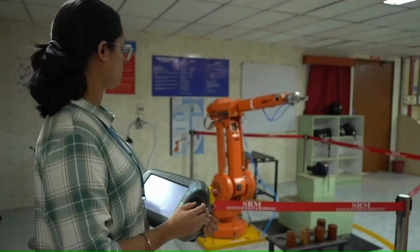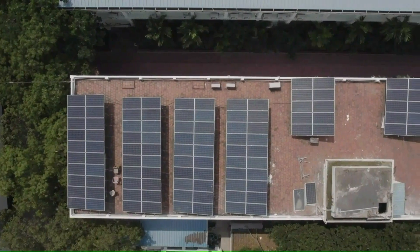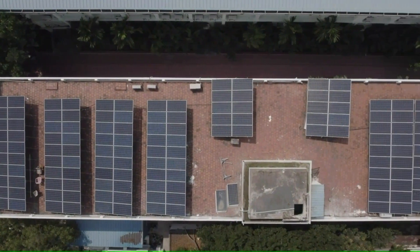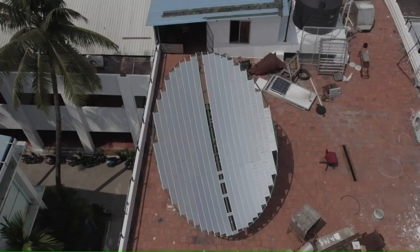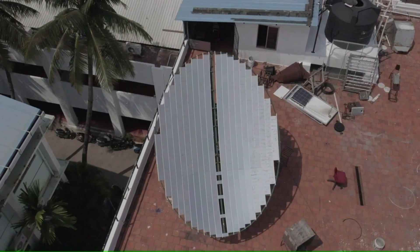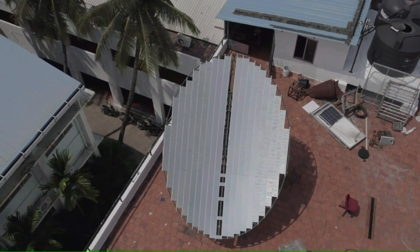Students are getting hands-on experience with the Schaeffler-type parabolic dish concentrated solar collector-based solar steam cooking plant and solar PV power plants of a total capacity of around 1,000 kWp on campus, to make them industry-ready.